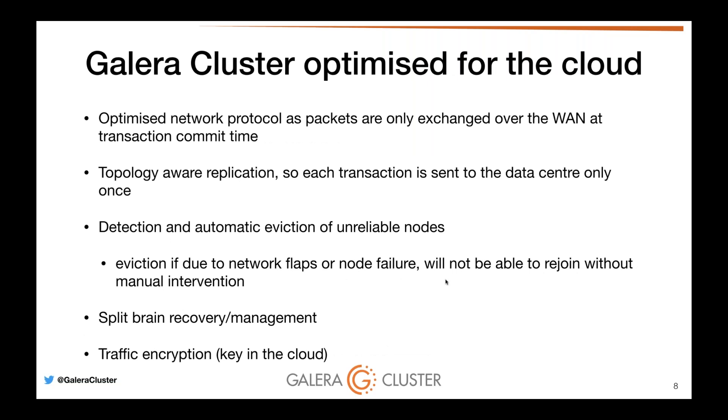Galera is fully optimized for the cloud with a very good optimized network protocol. In a geo-replicated cluster, we optimize so that we don't write to nine nodes across three regions — we can write to five nodes across those three regions. Replication is topology aware, so a transaction is only sent to the remote data center once. If we find unreliable or flappy nodes, we can automatically evict them. Split brain is managed and recovered automatically. SSL is supported out of the box.